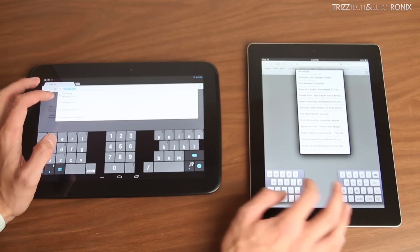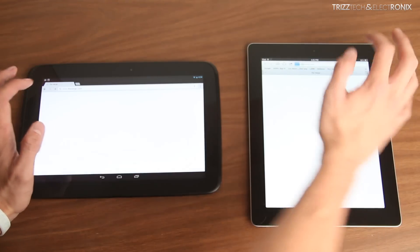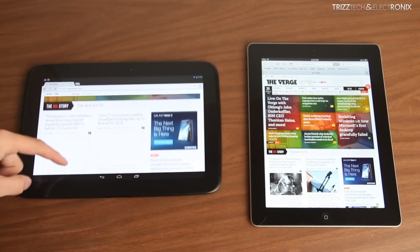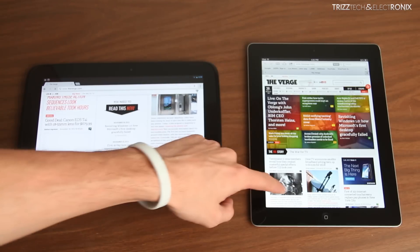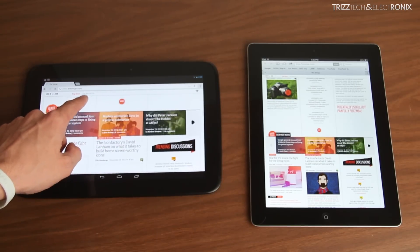We're going to show you page load speeds, just how fast they load, how reactive they are, how fast the scroll speed up and down are, and just things that you would use on a daily basis. Using the Verge.com as the site, the Nexus 10 definitely got there faster than the iPad 4, but the iPad 4 definitely seemed to load all of the pictures and text a lot faster than the Nexus 10 did.